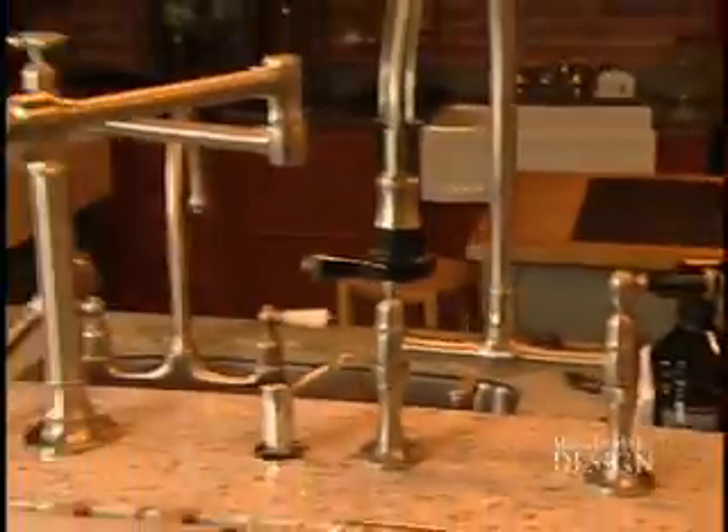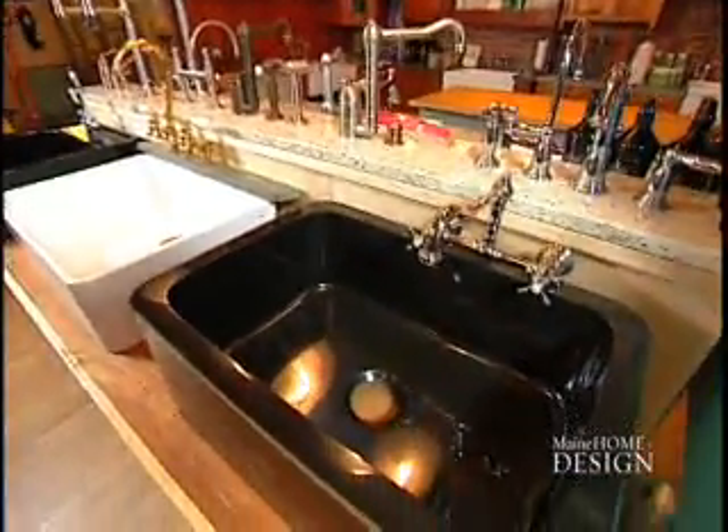Downstairs there are even more bathroom accessories, farmer sinks, kitchen faucets, and an endless wall of cabinet hardware.